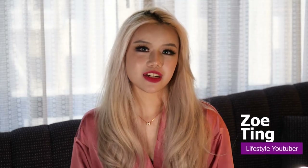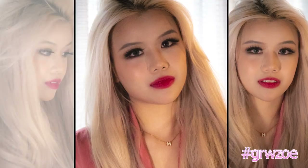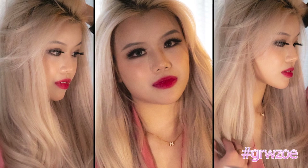Hi guys, this is Zoe. I'm in LA right now getting ready for Excision Stadium tonight. I'm going to show you guys how I got to this hair and makeup look. So if you like what you're seeing, go ahead and like, comment, and subscribe, and let's get started.